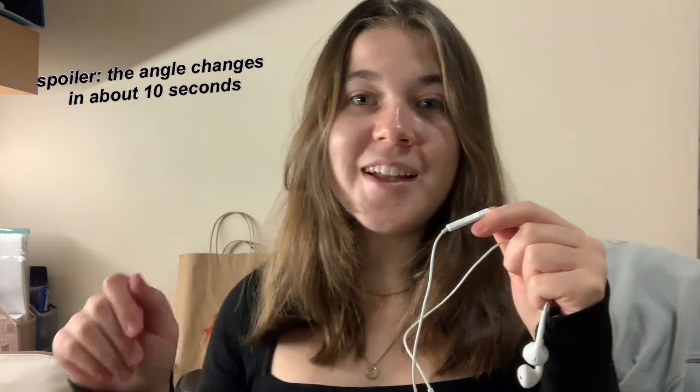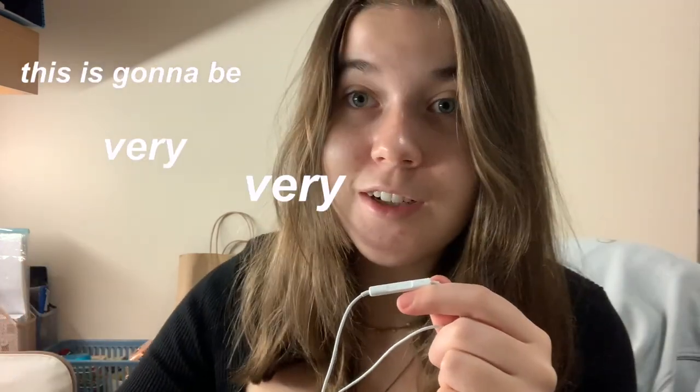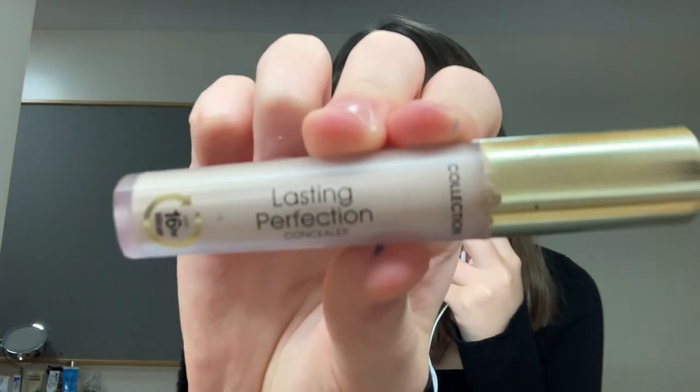The lighting is pretty good in this spot so I think we're just gonna stay here. I just feel like doing something a little bit different today and showing you my makeup routine - it is the quickest, easiest, and most simple makeup routine ever. It's gonna be very brutal. The first product I'm going to be using is the Lasting Perfection concealer.